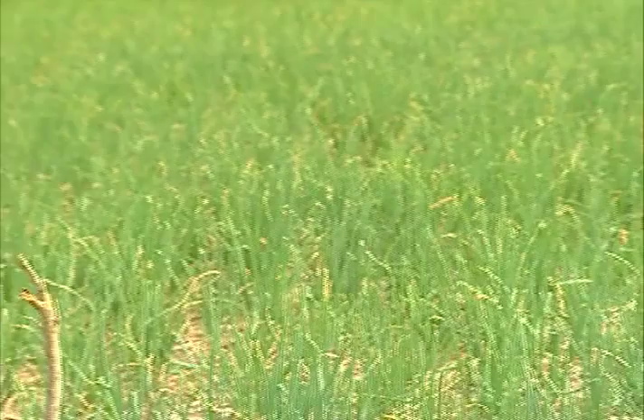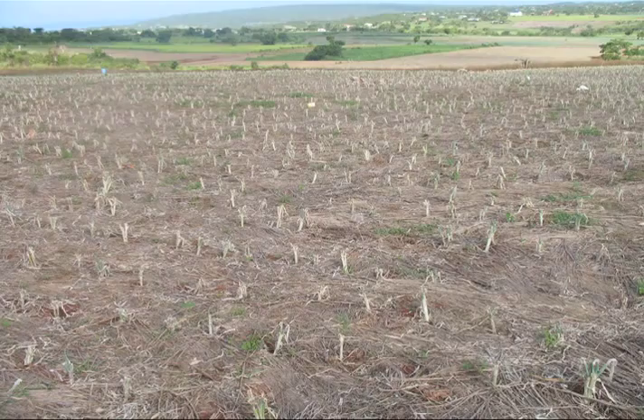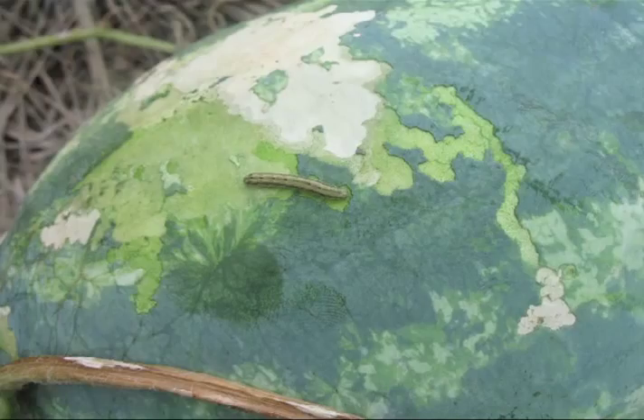It originated in Southeast Asia. The beet armyworm is a serious pest on over 90 plant hosts, including weeds, trees, grasses, and field crops worldwide. The damage resulting from beet armyworm infestation since 2009 is estimated at over 150 million Jamaican dollars, with damage done to over 200 hectares of scallion and onion.